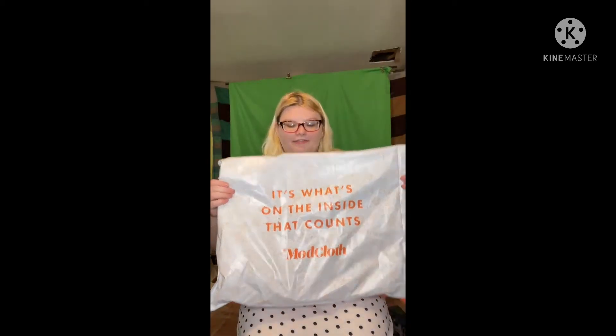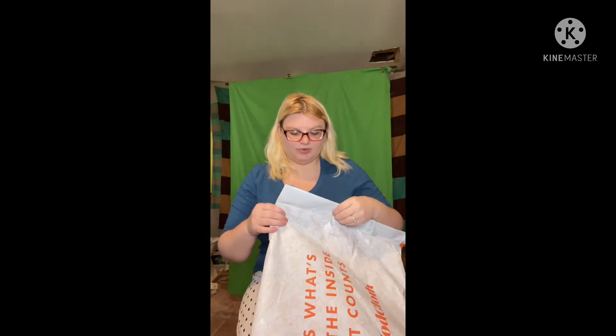Hi everyone, today we have a ModCloth haul. I just ordered one thing from them and I'm hoping it fits because it's a final sale. If it doesn't, I will link it down in my Poshmark.